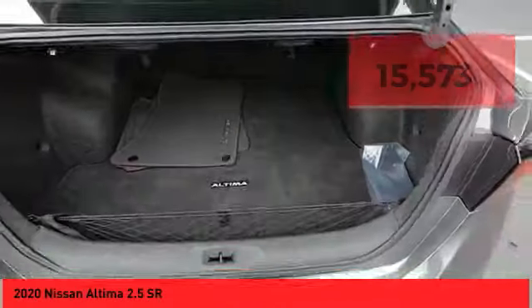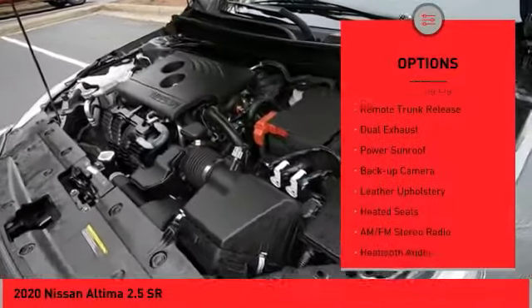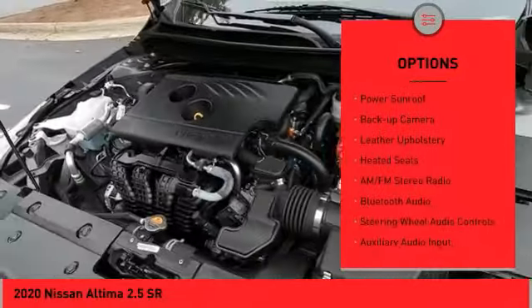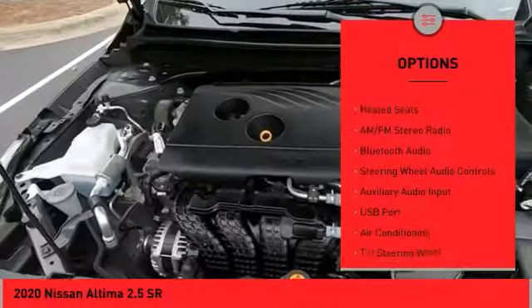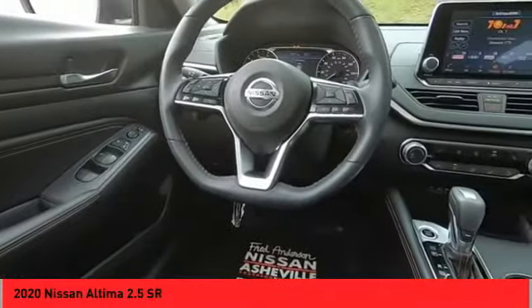Here are some of this vehicle's great options: alloy wheels, power mirrors, traction control system, daytime running lights, remote trunk release, dual exhaust, power sunroof, backup camera, leather upholstery, and heated seats.